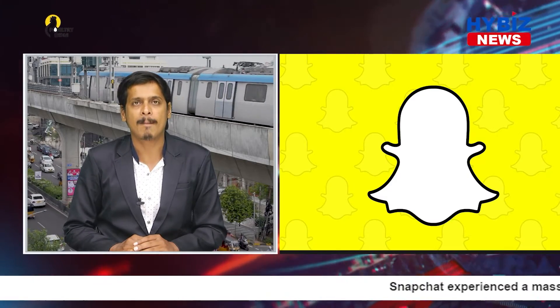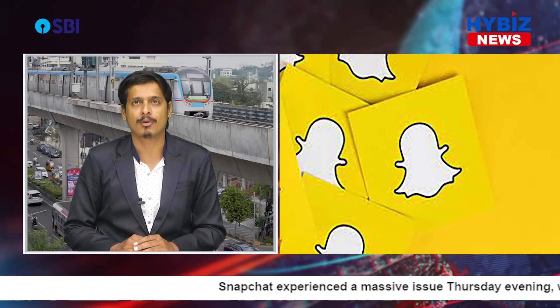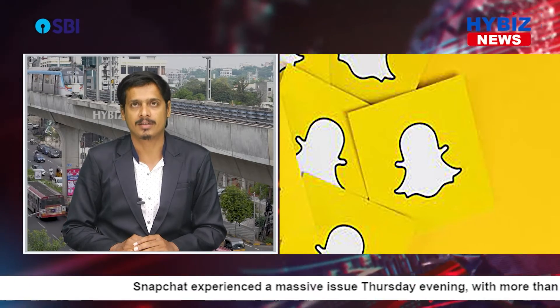Hello and welcome to HiViz News. This is Shaitanya Muratam. Snapchat experienced a massive issue Thursday evening, with more than 1,25,000 users reporting problems on Down Detector.